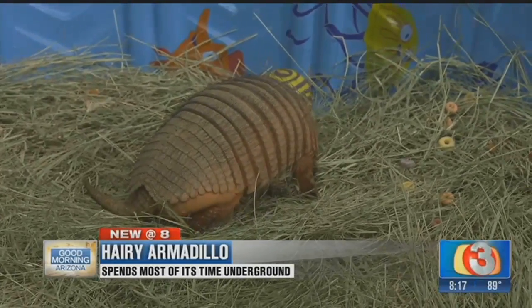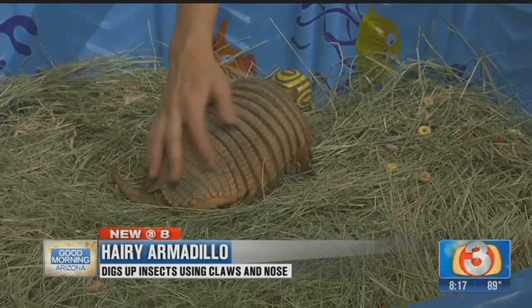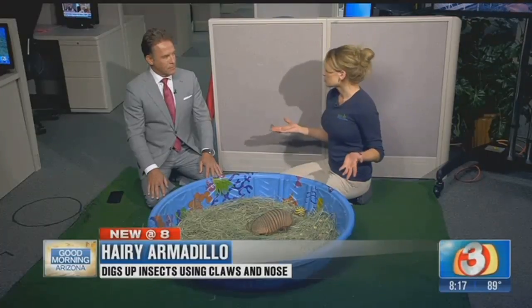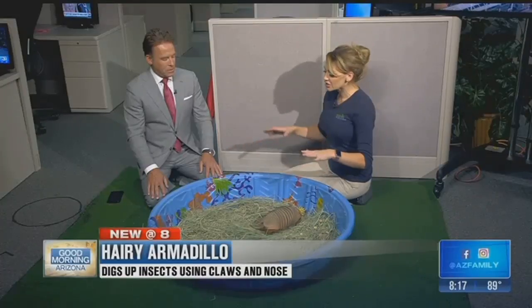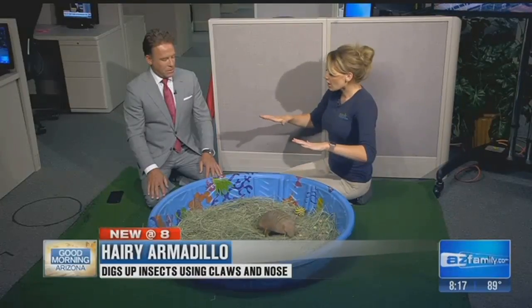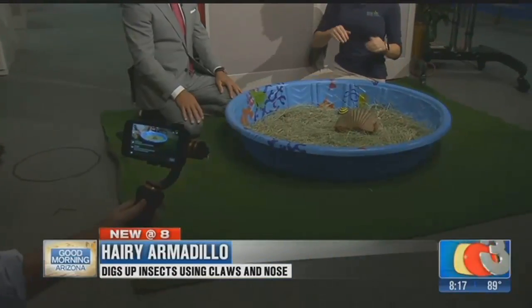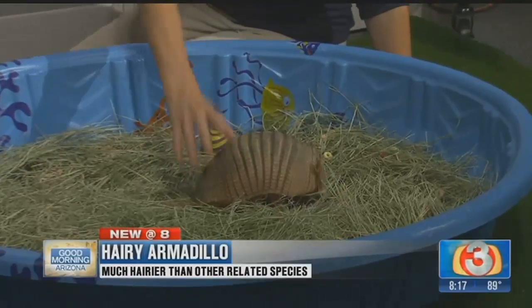Mark on our Facebook Live was asking before this segment — these are different than the ones you see in Texas that roll up, correct? That's right. A lot of people, when they think of armadillos, think of the ones that roll up like little roly-polys. But what these guys will do when they feel threatened is hunker in a lot like a tortoise does — they'll pull their limbs in, tuck their head down, and they have bony plates on top of their body that protect them very well.